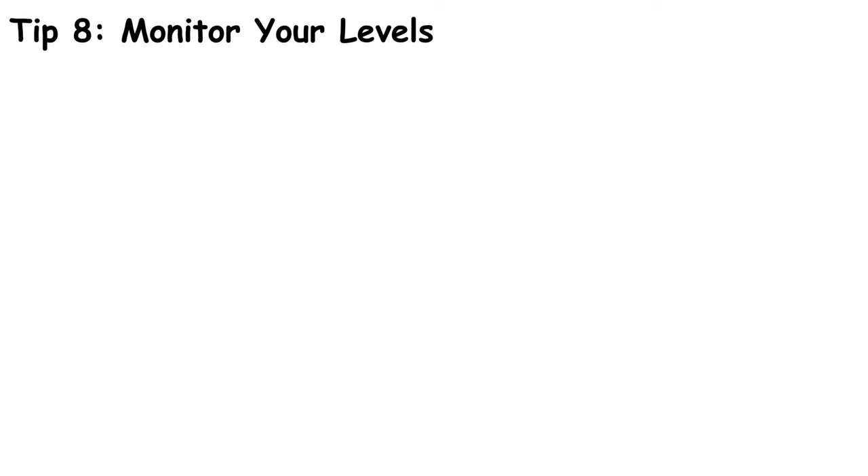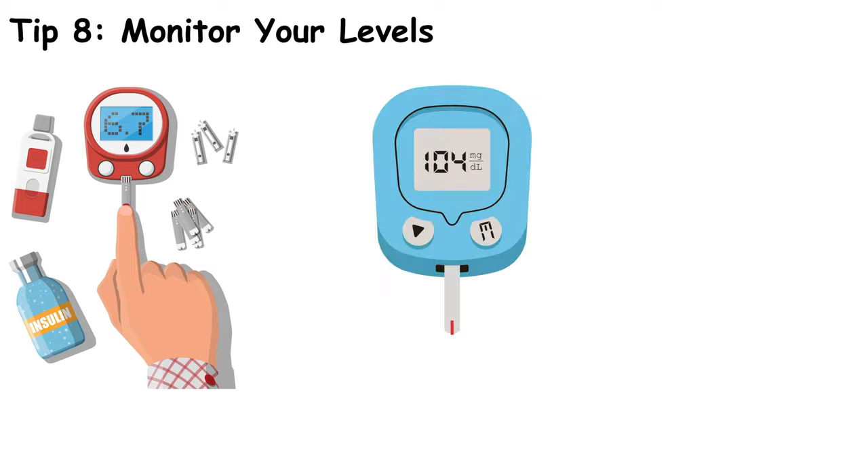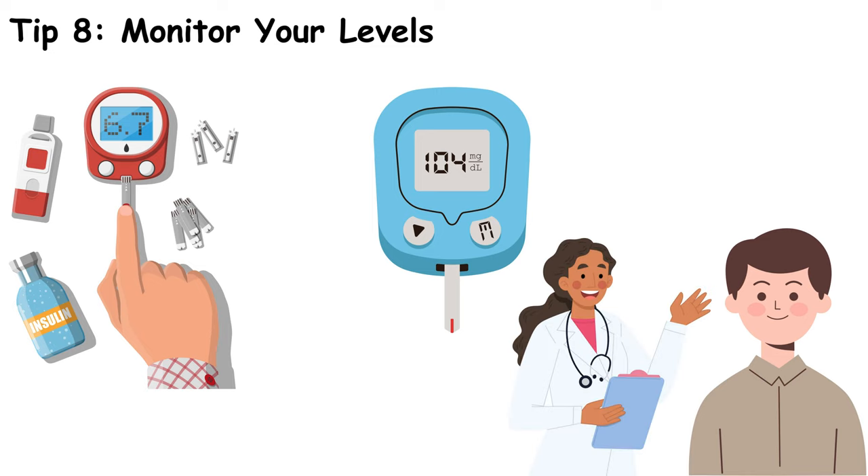Regularly monitor your blood sugar levels. Keeping track helps you understand how different foods and activities affect you, allowing for better management. Use a blood glucose monitor to check your levels regularly and keep a log of your readings. This information can help you and your healthcare provider make informed decisions about your diet and lifestyle.